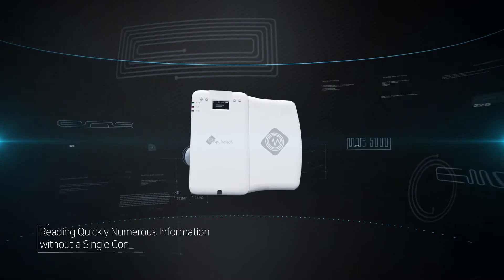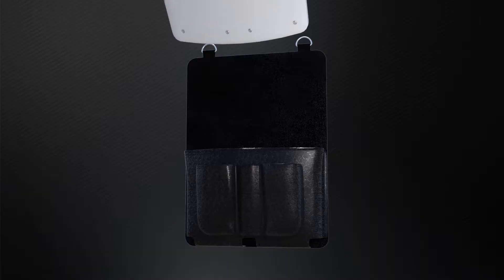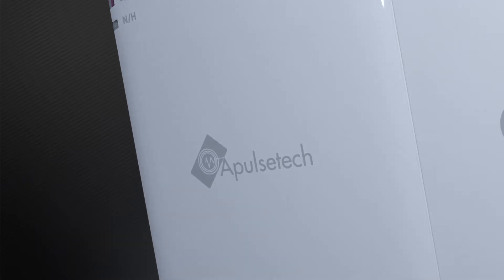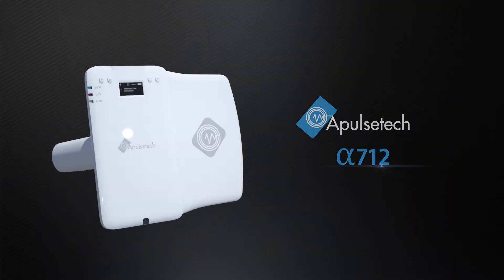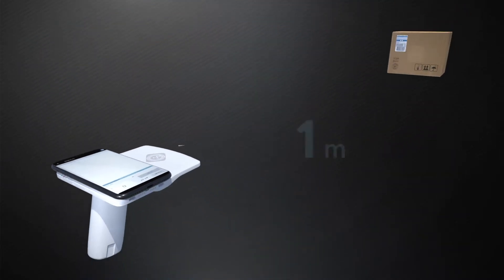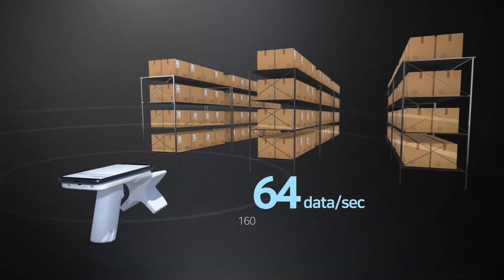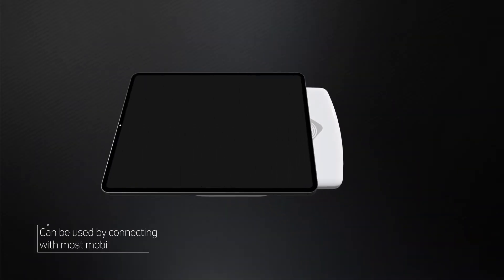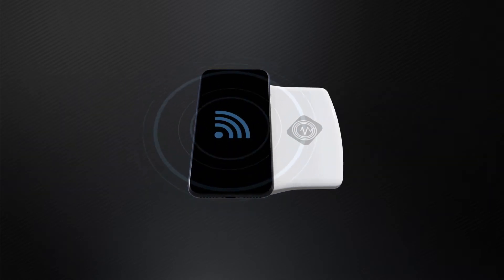Reading quickly numerous information without a single contact — the RFID reader, convenient for portable equipment anytime and anywhere. Alpha 712 of Apples Tech is able to simultaneously and quickly identify information on many RFID tags through a non-face-to-face pattern. With the use of UHF RFID, Alpha 712 is available for portable equipment in connection with most mobile devices.